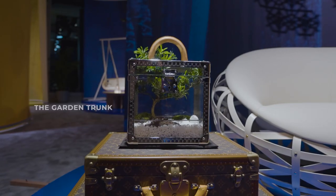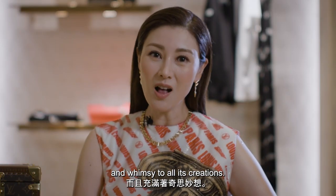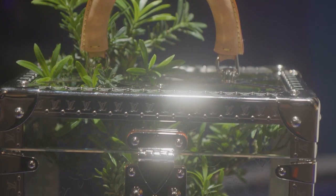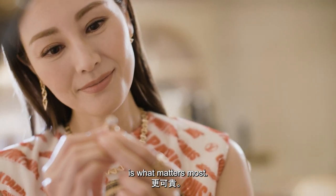Here we have the garden trunk. The house of Louis Vuitton brings fantasy and whimsy to all its creations. I love how this plexiglass trunk is designed to carry your own terrarium. Creating memories with people you love is what matters most.